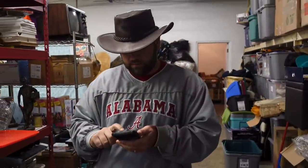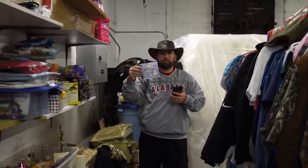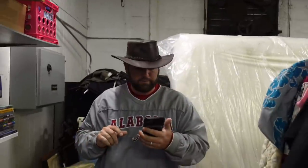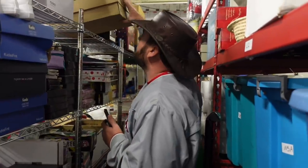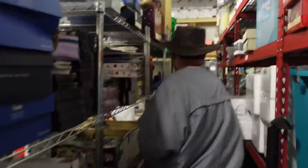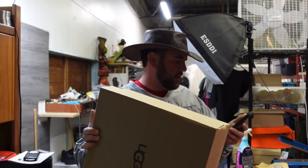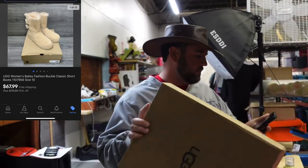Dr. Seuss Green Eggs and Ham CD by Living Books, PC Windows 95 — $16.99 free ship, came out of the pod. Now we've got to grab some Uggs — the Uggs flew out, I'm telling you. These are some Uggs Women's Bailey Fashion Buckle Classic Short Boots, size 10, came out of the Louis Vuitton unit for $150. $67.99 free ship. I ran a sale to try to move as much as I could before we left.